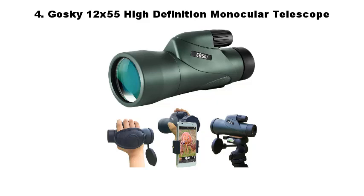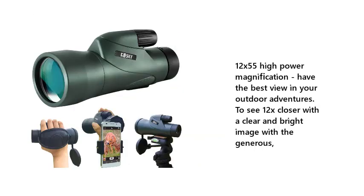Number 4: Goski 12x55 High Definition Monocular Telescope. 12x55 high power magnification — have the best view in your outdoor adventures. See 12x closer with a clear and bright image with the generous field of view.